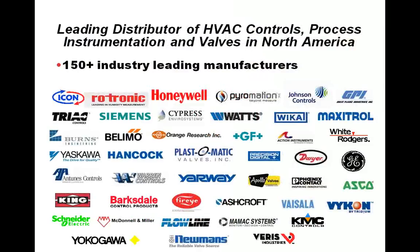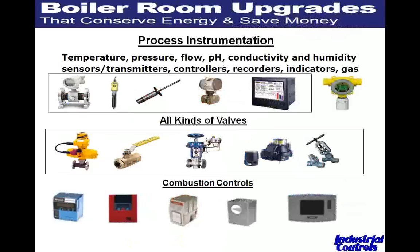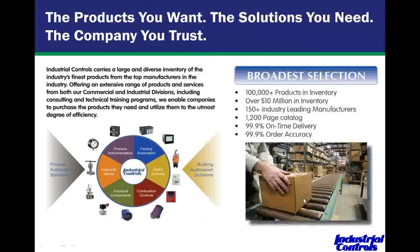Industrial Controls is the leading distributor of HVAC controls, process instrumentation, and valves in North America. We represent over 150 manufacturers, which means we can provide flow and metering solutions from a number of different suppliers, fitting you with the right product for the right application to give you the most return on your investment. The process instrumentation fits nicely around the boiler — flow meters, analytical instruments, pressure transmitters, recorders, gas detection, a full line of valves, combustion controls, flame safeguard, Honeywell FireEye, and linkage-less devices.